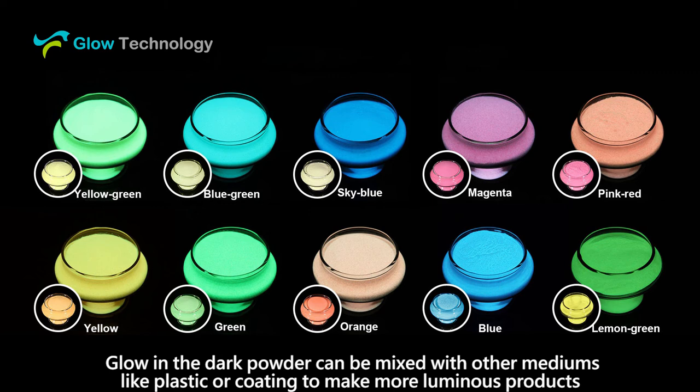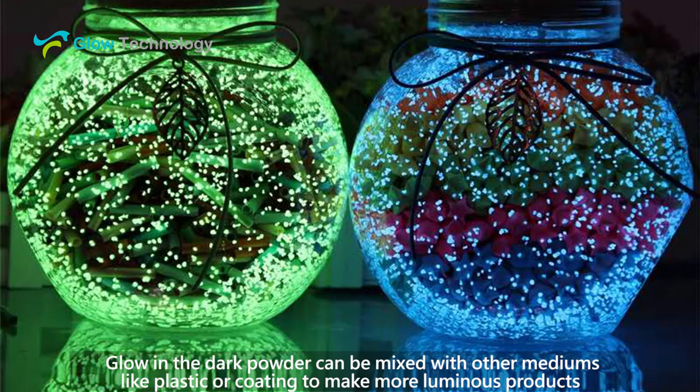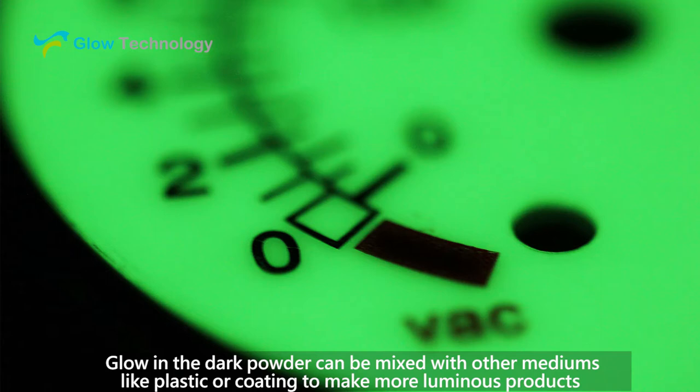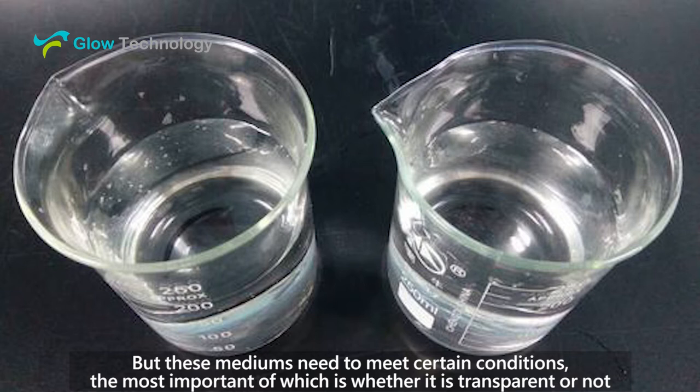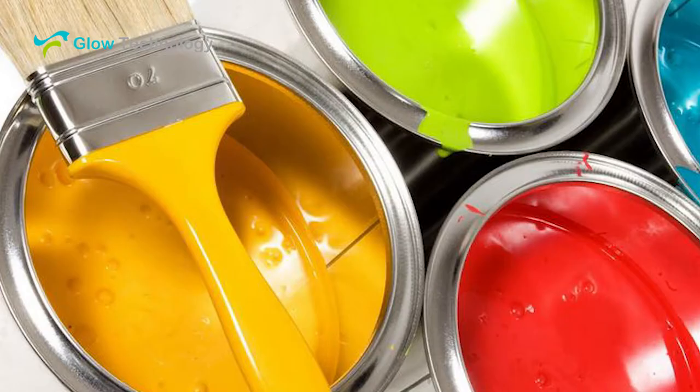Hello everyone, this is Glow Technology. Glow in the dark powder can be mixed with other mediums like plastic or coating to make more luminous products. But these mediums need to meet certain conditions, the most important of which is whether the medium is transparent or not.